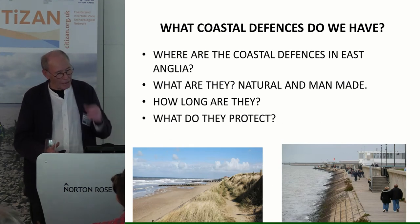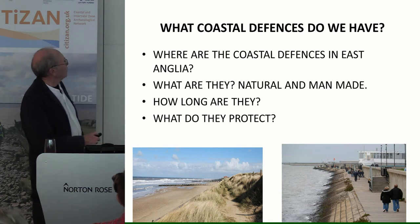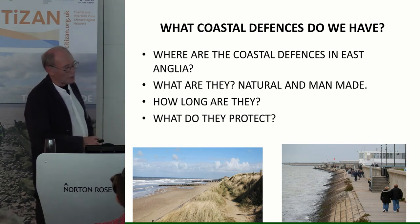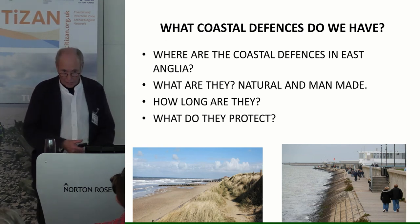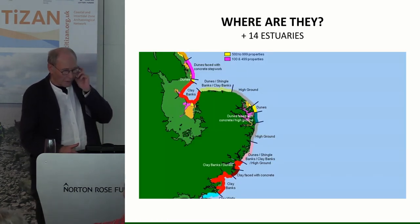For East Anglia, we need to know where defences are, what they are — natural and man-made — how long they are, and what they protect. As examples, we have defences like sand dunes in North Norfolk, and revetments down to the Thames on Canvey Island. That Canvey Island one costs between five and ten thousand pounds per pace to build, whereas the natural one on the other side might cost a couple of hundred pounds to repair — big differences in costs.